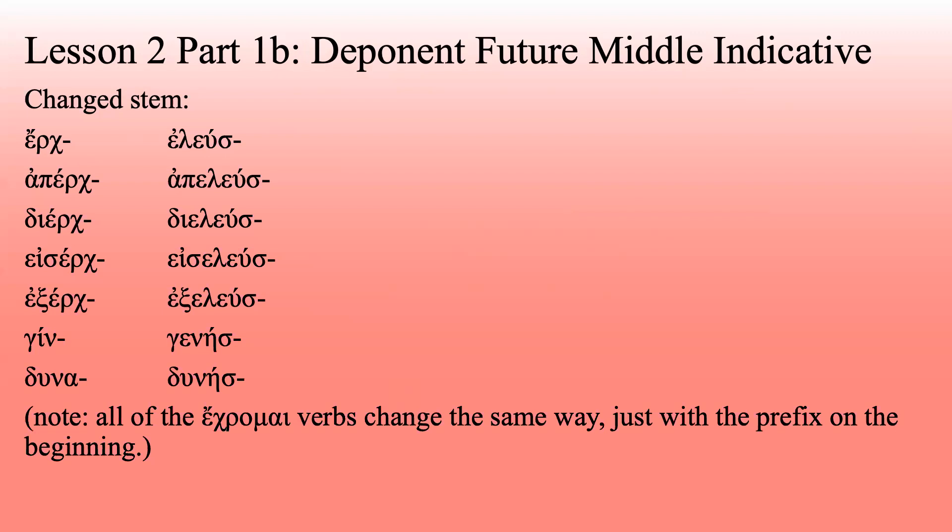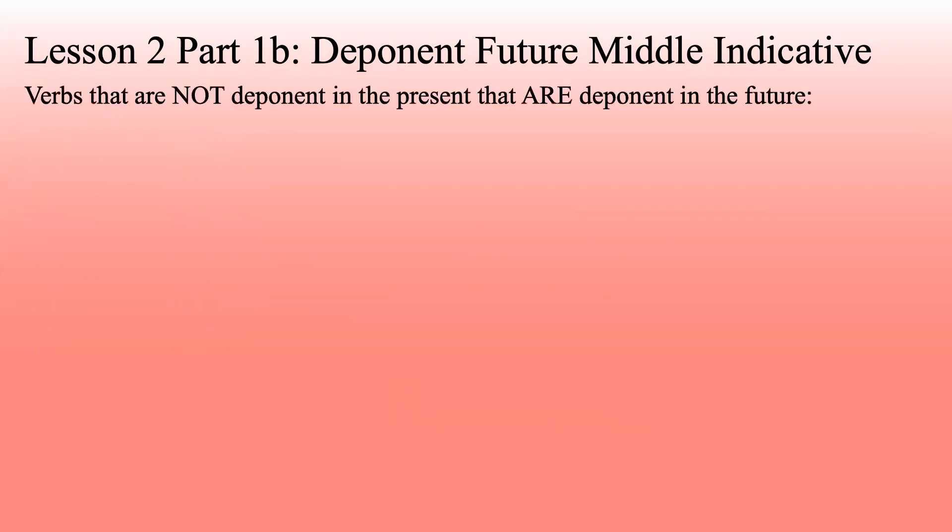Note: all the erchomai verbs change the same way, just with the prefix on the beginning. Now, here are the verbs that are not deponent in the present, but they are deponent in the future. Why are they deponent in the future? I have no idea — it's just what Greek does. These two are very similar: anabaino and katabaino become anabēse and katabēse. There's that eta-sigma again, randomly in place of all kinds of other letters.